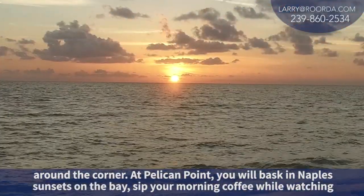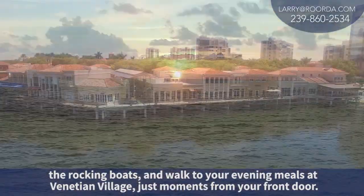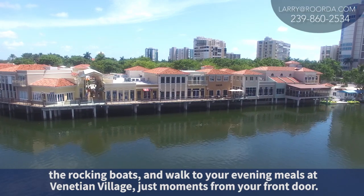At Pelican Point, you'll bask in Naples sunsets on the bay, sip your morning coffee while watching the rocking boats, and walk to your evening meals at the Venetian Village just moments from your door.